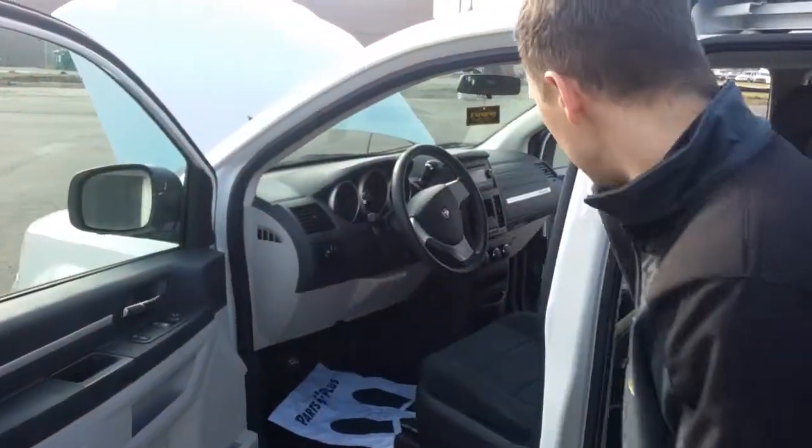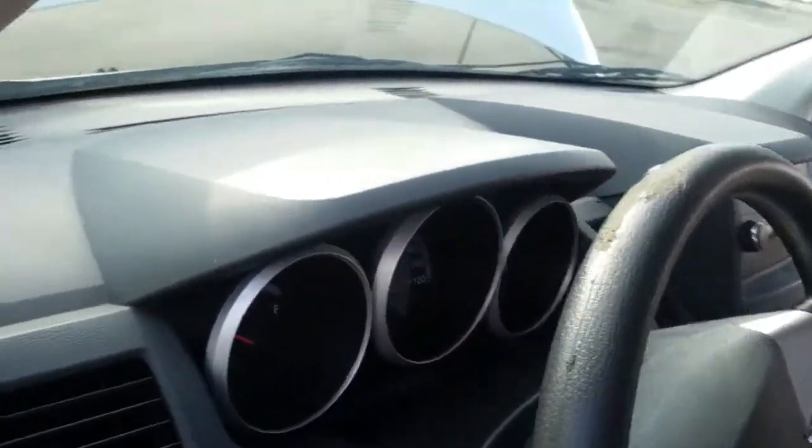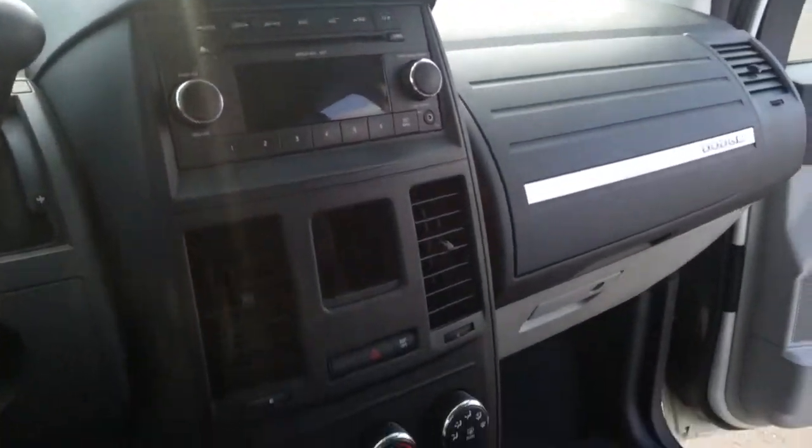If you look inside, nice clean interior, spacious dash. Got the cruise control, CD changer, and auxiliary port for hooking your phone up to.